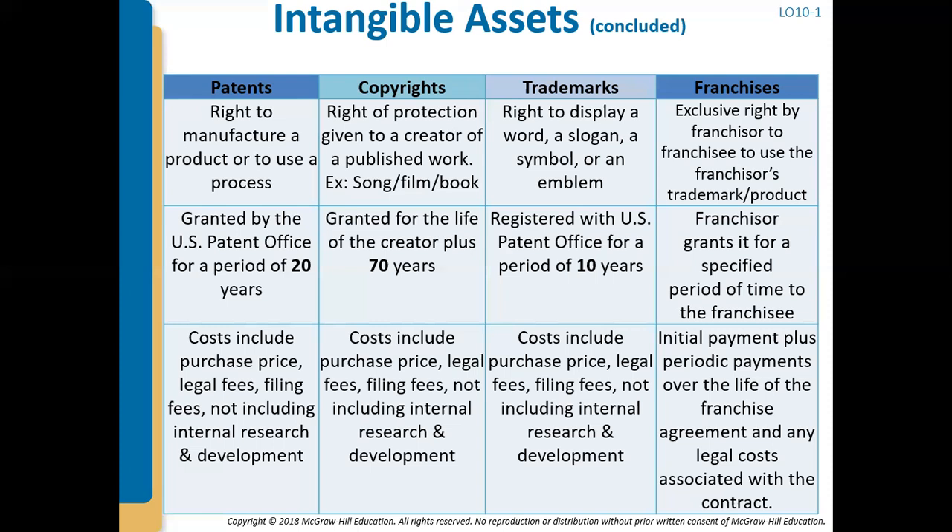Trademarks are the right to display a word, a slogan, a symbol, or an emblem. Think about the golden arches — the McDonald's M. You cannot open a restaurant and put those golden arches out front because that is McDonald's trademark. You cannot use the slogan "Eat Fresh" for your restaurant; that's Subway's slogan and they have a trademark on it. You register your trademarks with the U.S. Patent Office for a period of 10 years, and that can be renewed. The types of costs that can be included are the purchase price, legal fees, and filing fees — you cannot include internal research and development.